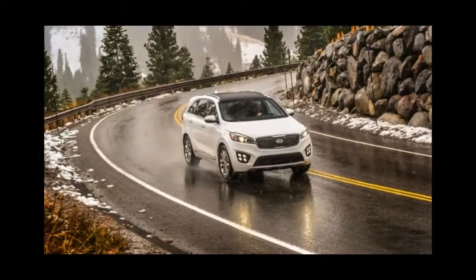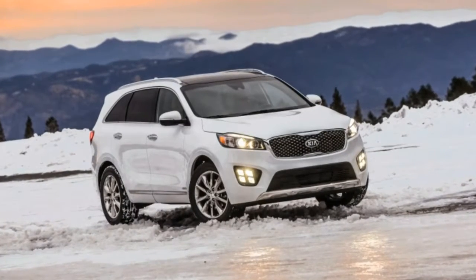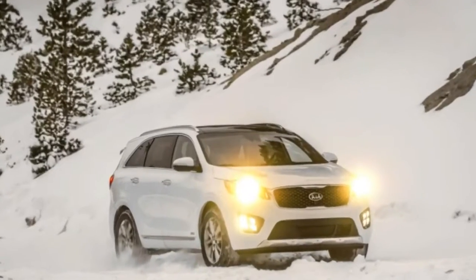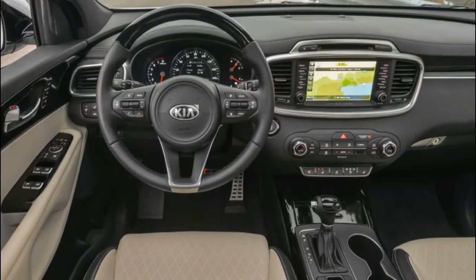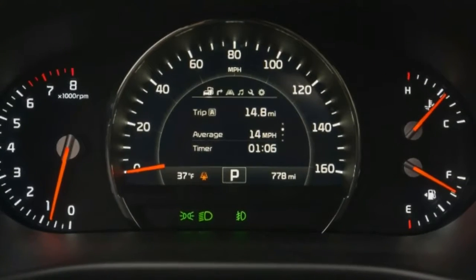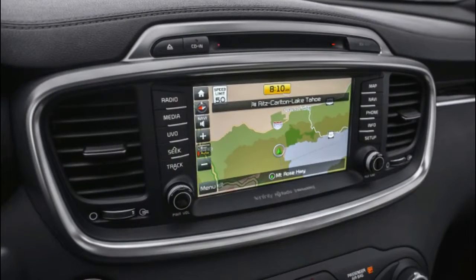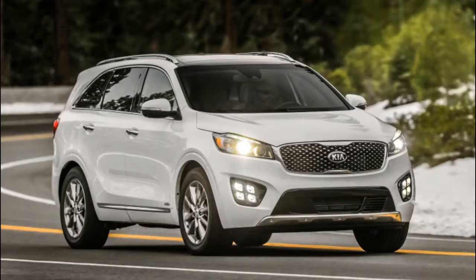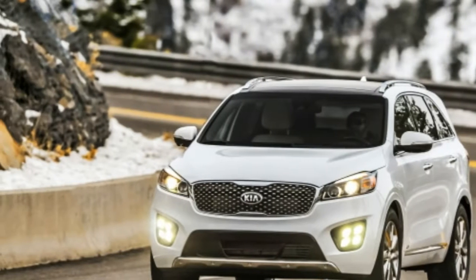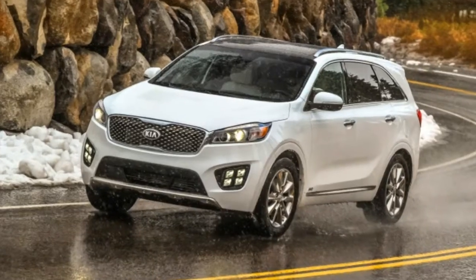We spent a couple of days running around Metro Detroit in the top trim SXL V6 model, which starts at $46,595. With optional Snow White Pearl paint at $395, our tester comes in at $46,990. It's loaded, with the 3.3-liter V6, all-wheel drive, 19-inch chrome alloy wheels, HID headlights, and LED fog and taillights. The interior has heated and vented seats, a heated leather steering wheel, Kia's UVO infotainment, satellite radio, and Infinity surround sound audio. Safety features include auto emergency braking, lane departure warning, surround view monitor, and rear traffic alert. Put simply, it's a really nice crossover.